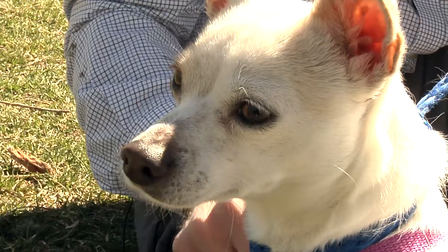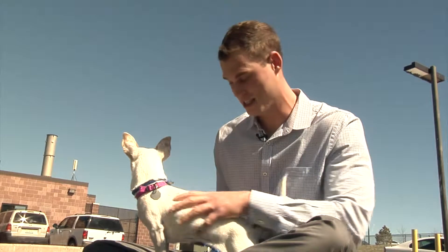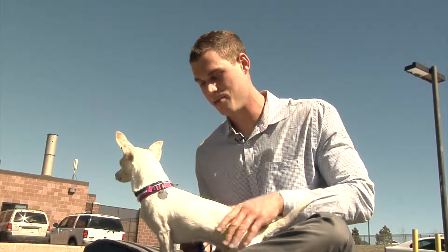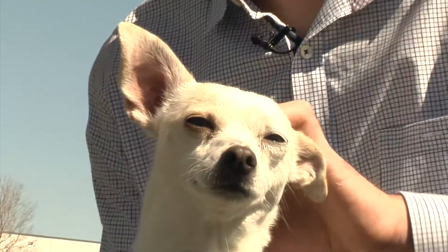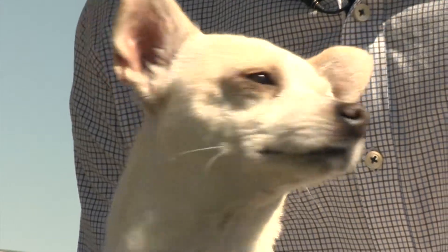As springtime has already begun here in Colorado, Cheryl Conway of the Aurora Animal Shelter recommends brushing your dog or cat. As you can see right here, they are shedding their coats. She recommends brushing your cat or dog to get that big, thick winter coat off of them just in time for the warmer summer months.